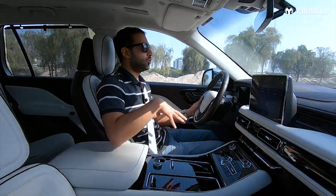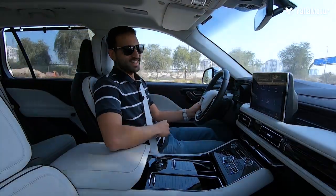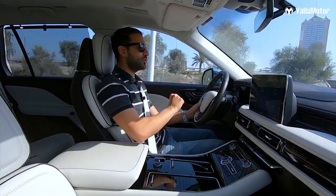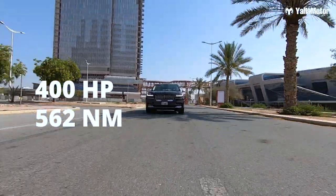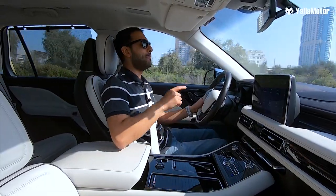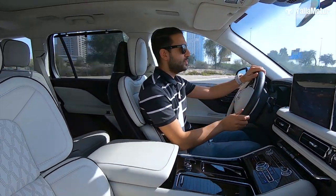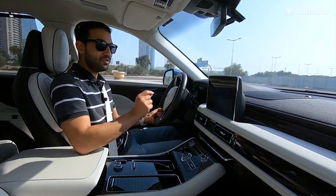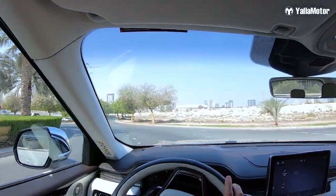So is this more affordable SUV any good to drive? Yes, it is — because the three-liter twin-turbocharged V6 puts out 400 horsepower and 562 Newton-meters of torque. Those are big numbers for a family SUV. To put it into perspective, the Aviator only puts out 50 horsepower less than the mighty Ford Raptor.